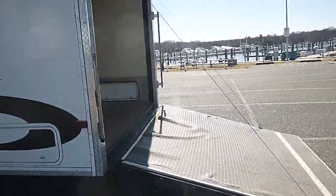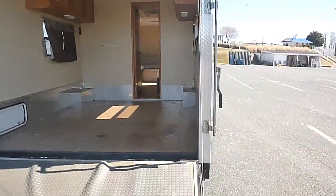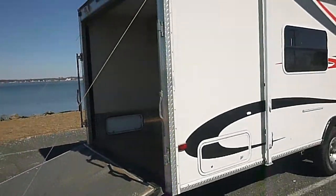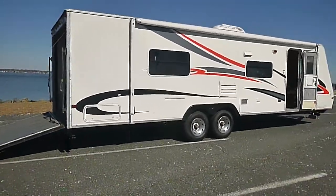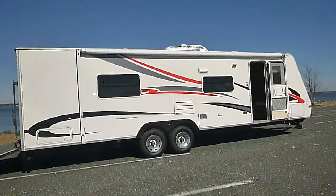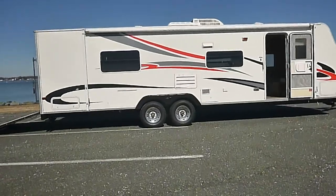So there we have it — a 2007 29-foot R-Vision toy hauler. This unit is being sold with no reserve to the highest bidder, meaning it will sell at the end of the auction regardless of price. It is subject to prior sale, so it is for sale locally as well. If it doesn't sell locally, it will sell by the end of this auction. We're located in Brooklyn Park, Maryland, just north of Annapolis. This unit is at our storage facility in Towson, Maryland.